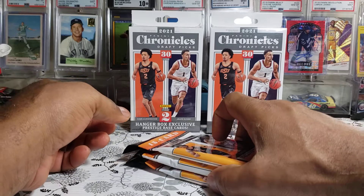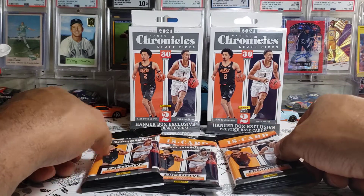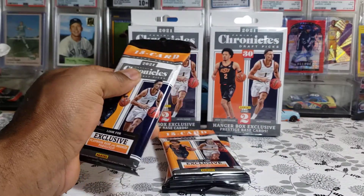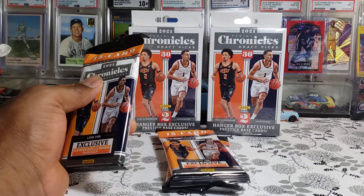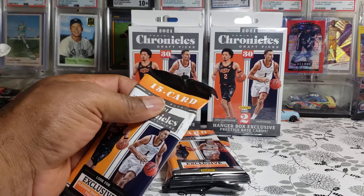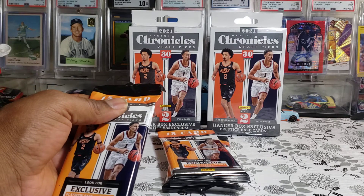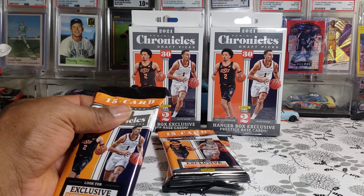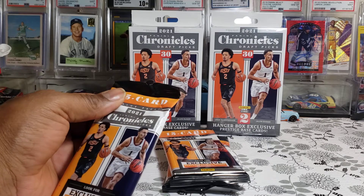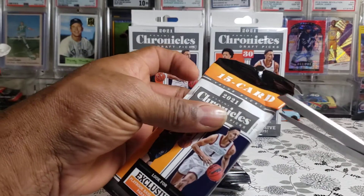Now we're going to jump in and start off with the fat packs. Just to let you guys know I'm not too familiar with all these rookies in this season, so I'll do my best to make out some of these names. Please remember to like, subscribe, hit that notification bell and share — I really appreciate that.